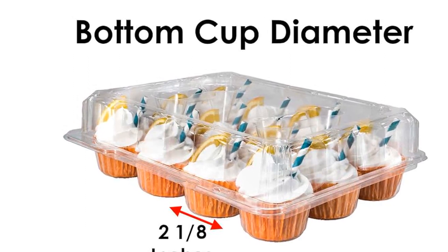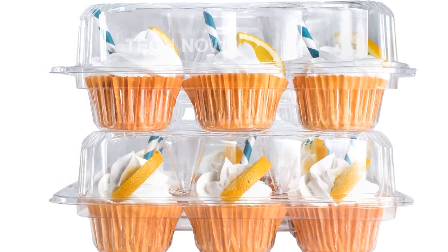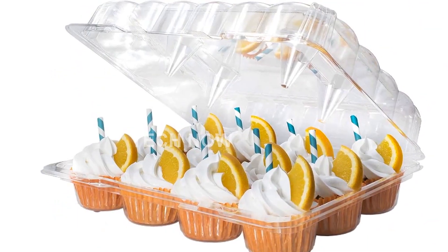The crystal-clear clarity of these containers further enhances the presentation of your delicious cupcake creations. Whether you're a professional baker or a passionate enthusiast, these cupcake containers will truly showcase the artistry behind your treats.